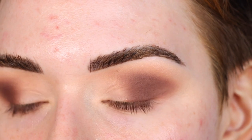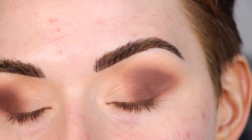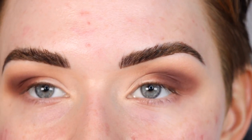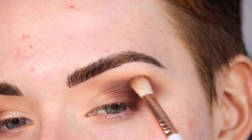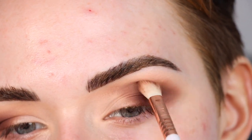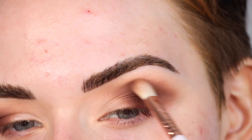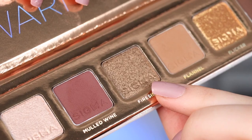If things ever look a little bit harsh and you need help blending, I always go back to the previous shade I was using. In this case that's the Flannel shade, and I'm just using that around the edges of Mulled Wine to soften everything out.